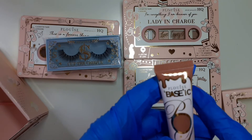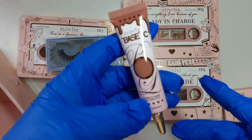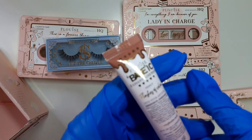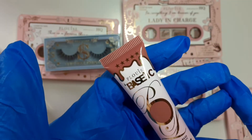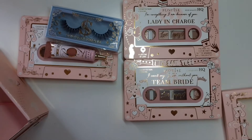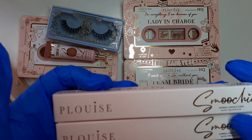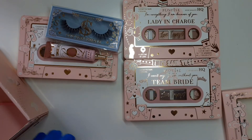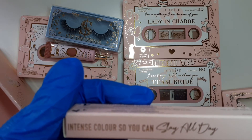Then we've got a Basic Eye Base — nice. And then there are two smoochies, so these are the lip pencils. The first one is Stay All Day Intense Colour.